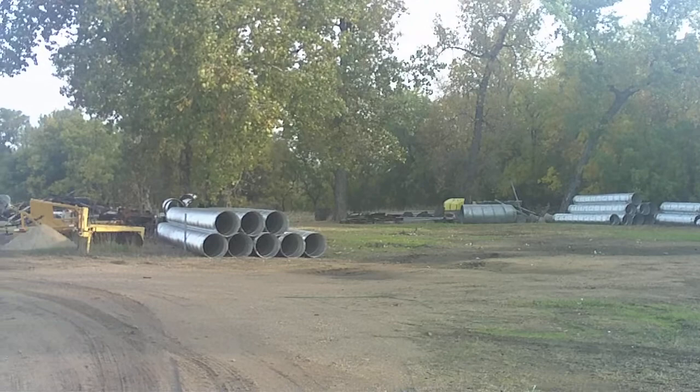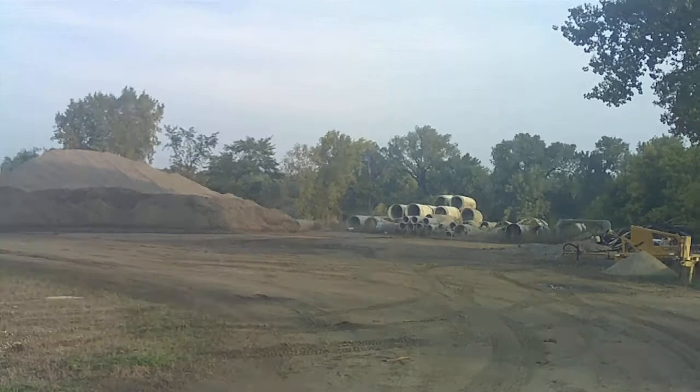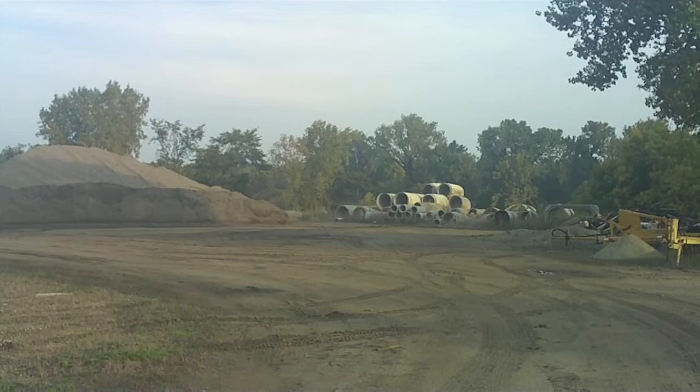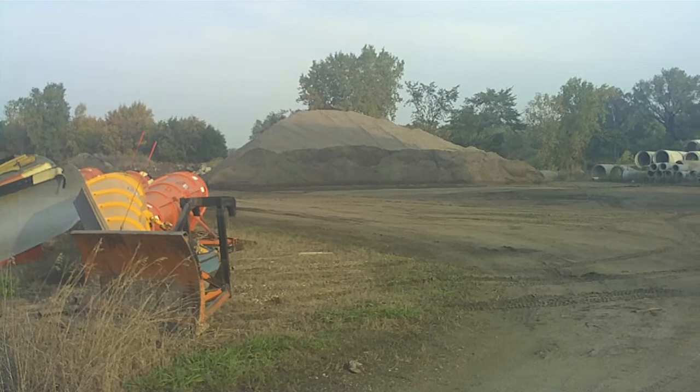Over on the left, right in where this pile of sand is — and this is all owned by Crystal Sugar — this is actually where the barn was. The barn backed up to those trees right there behind those pipe tanks, and that's where the barn actually backed out, and the chicken coops and all that.